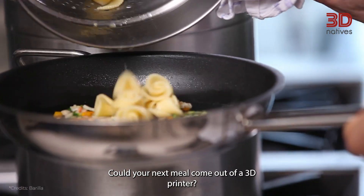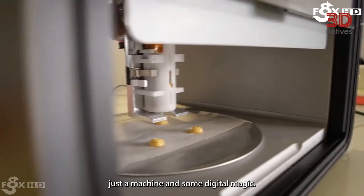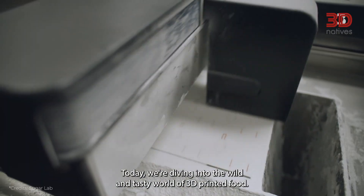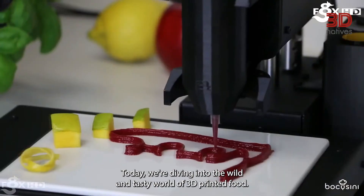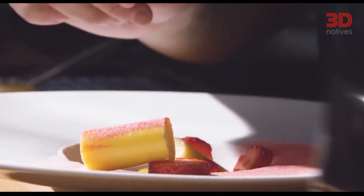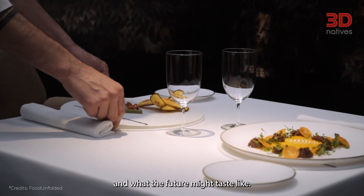Could your next meal come out of a 3D printer? No chef, no kitchen, just a machine and some digital magic. Today, we're diving into the wild and tasty world of 3D printed food. It's real, and it's happening faster than you think. Let's break down how it works, what's already possible, and what the future might taste like.